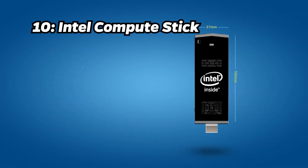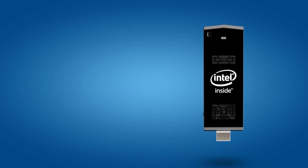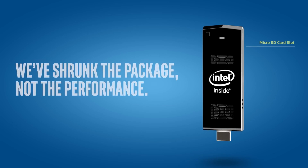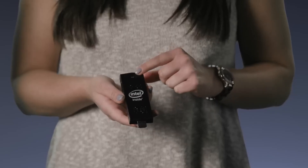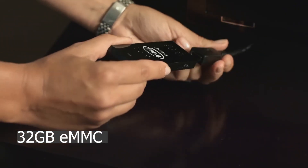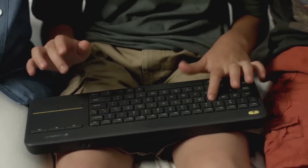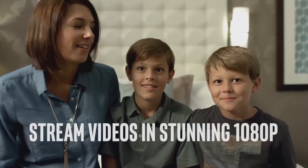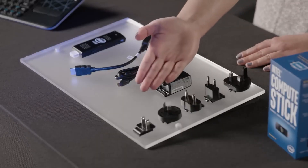Number 10: Intel Compute Stick. Kicking off our list at number 10 is the Intel Compute Stick. Priced at around $159, this mini PC stick features an Intel Atom processor, 2GB of RAM, and 32GB of eMMC storage. It's a versatile choice for basic computing tasks and justifies its price with the trusted Intel brand and compact form factor.